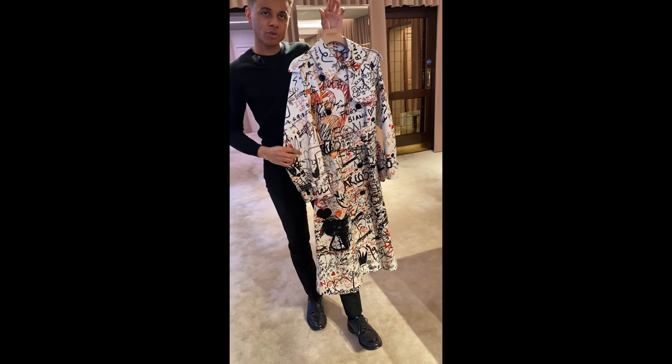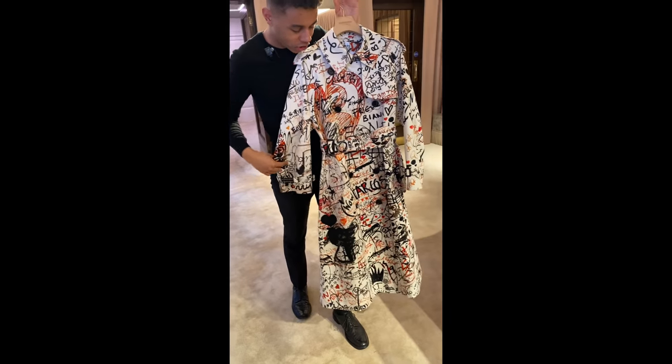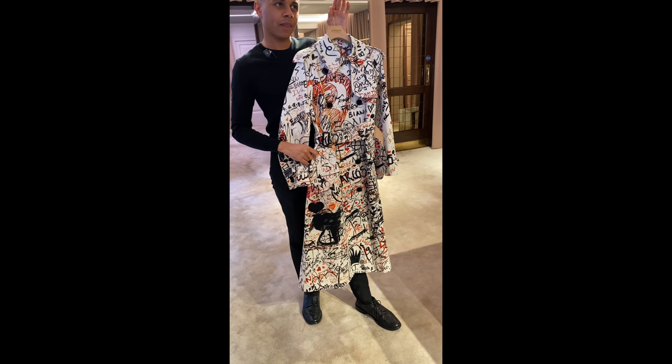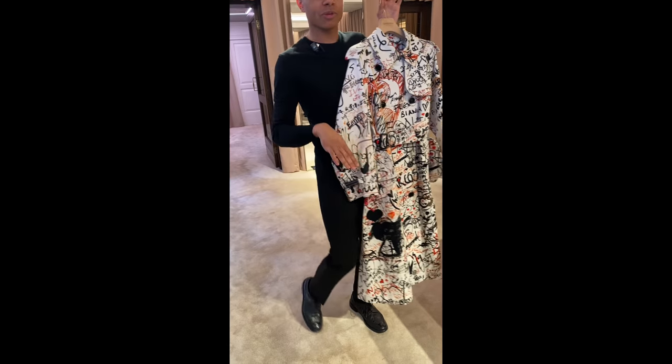This particular trench is part of our pre-spring/summer 2020 collection. Have any of you been to our Bond Street store before? We're going to change that this week.